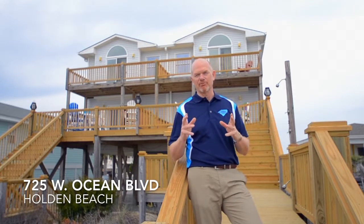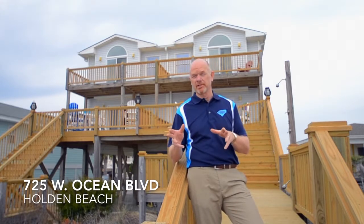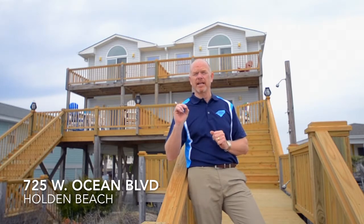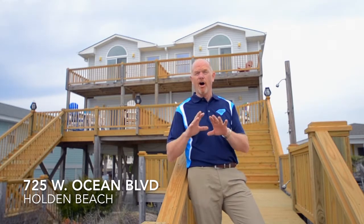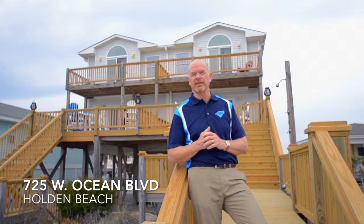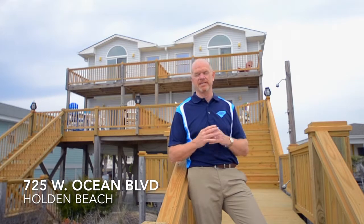Are you looking for a really great family beach retreat, or a very exciting opportunity for a great vacation rental on America's number one family beach here in beautiful Holden Beach, North Carolina? Then this is a property you don't want to miss.